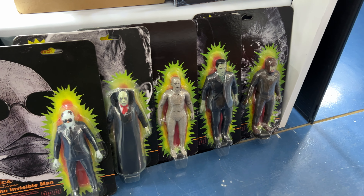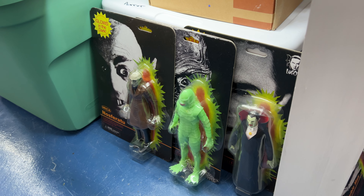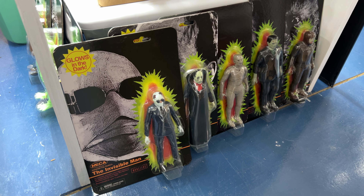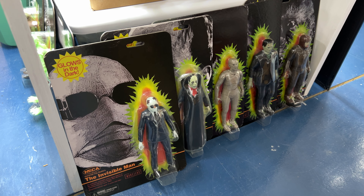Once I got started on these things — mostly because they did the Creature over here — I picked up the Creature, and then after I picked up the Creature, I went back and filled in all the others. Because I thought, well, if I've got one, I should have them all. And now it's turned into a whole 'I've got to have the set' thing. You know that completist mentality.